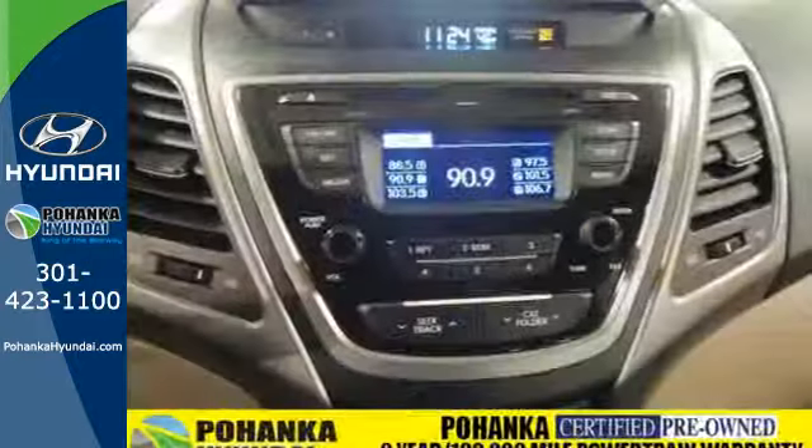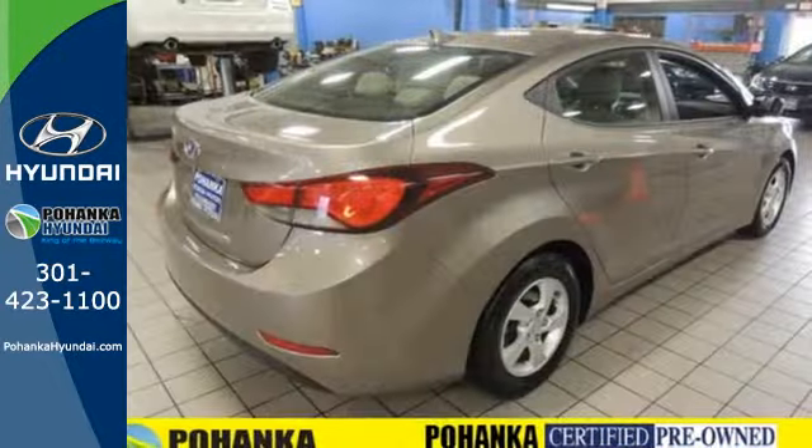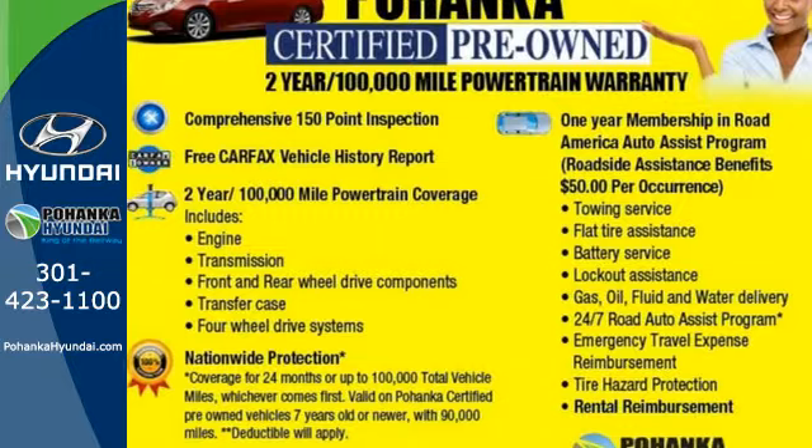From its comprehensive vehicle stability management system to its six airbags, it keeps you and your passengers safe when you're out on the road. Stretch out in the vehicle you've always dreamed of — this 2014 Hyundai Elantra.